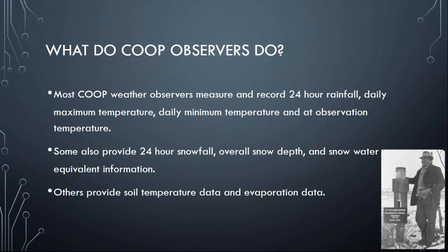What exactly do these co-op observers do? Most of them collect, measure, and record 24-hour precipitation, daily maximum and minimum temperatures, and the temperature at the time of observation. We provide them with the equipment to do this work, but the observers and volunteers do all of this work themselves. We give them the equipment and they do that work, and we really appreciate that effort.